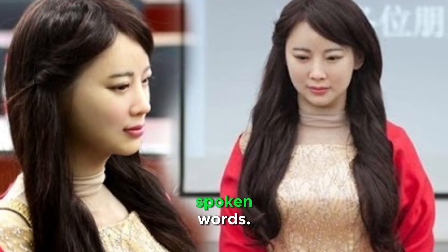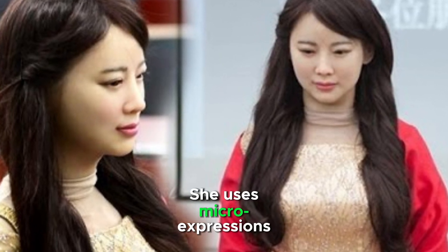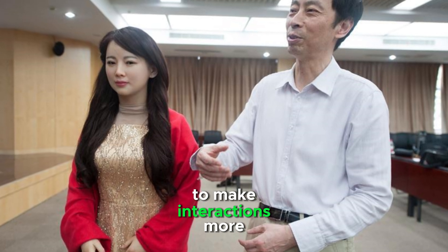She can move her lips in sync with spoken words, and uses micro-expressions to make interactions more natural.